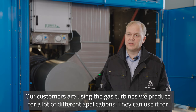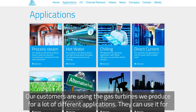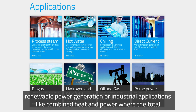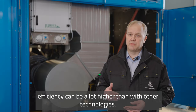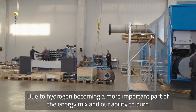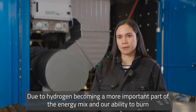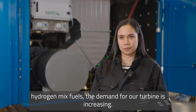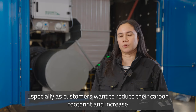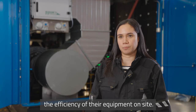Our customers are using the gas turbines we produce for a lot of different applications. They can use it for renewable power generation or industrial applications like combined heat and power, where the total efficiency can be a lot higher than with other technologies. Due to hydrogen becoming a more important part of the energy mix and our ability to burn hydrogen mixed fuels, the demand for our turbine is increasing, especially as customers want to reduce their carbon footprint and increase the efficiency of their equipment on site.